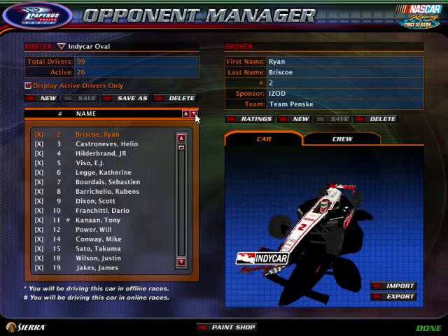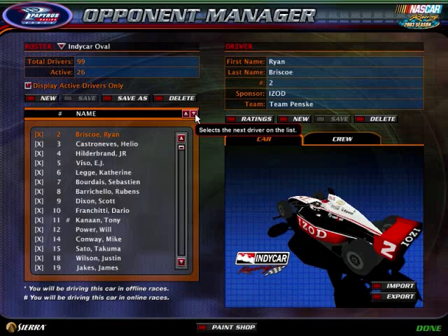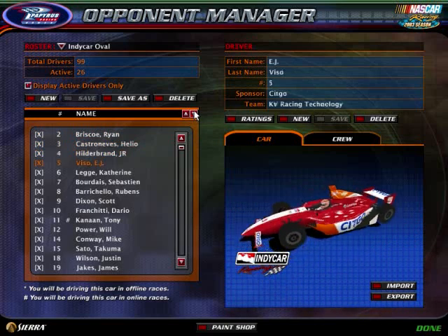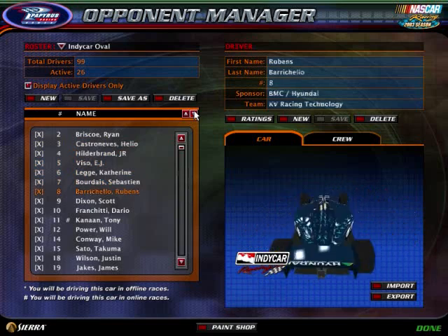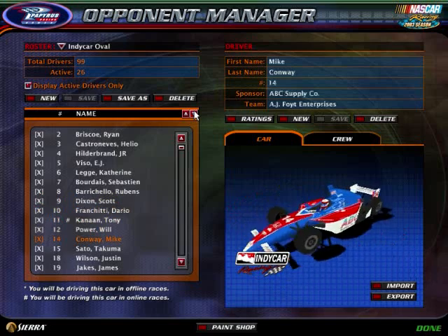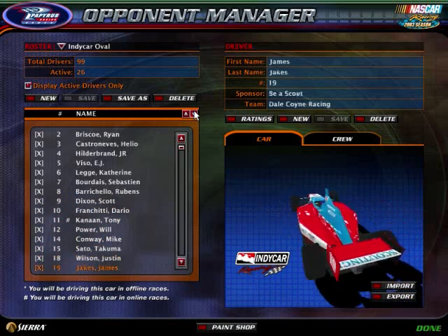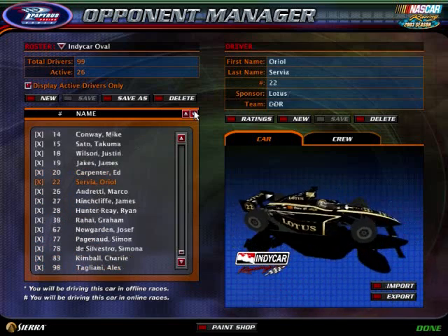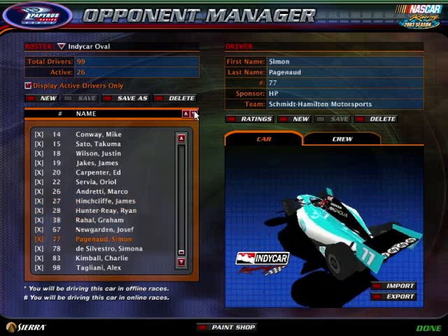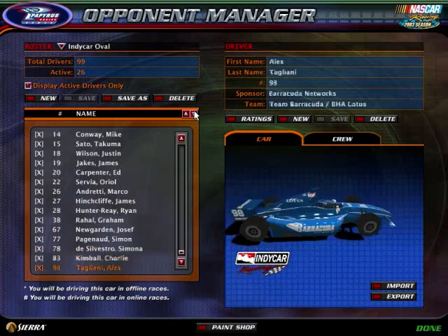Here are all the cars for it: 26 cars, so that means one per user. The car numbers are: 2, 3, 4, 5, 6, 7, 8, 9, 10, 11, 12, 14, 15, 18, 19, 20, 22, 26, 27, 28, 38, 67, 77, 78, 83, 98.